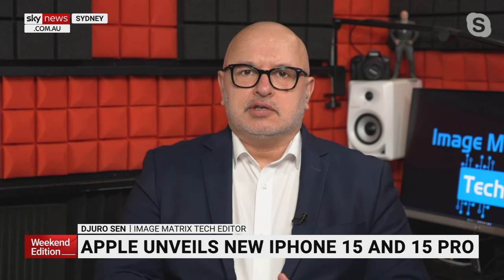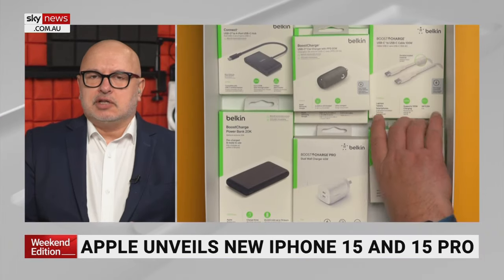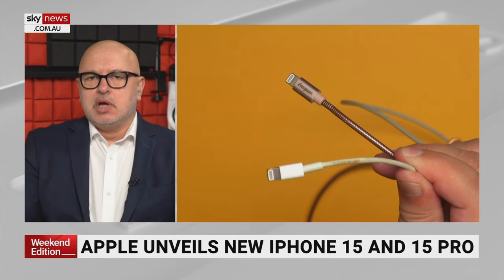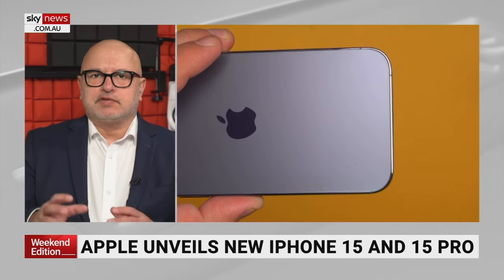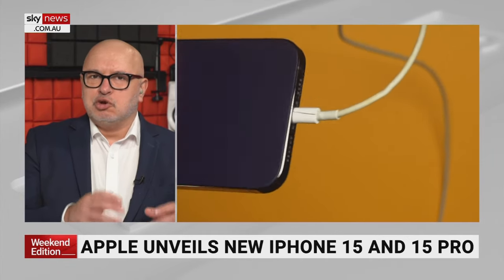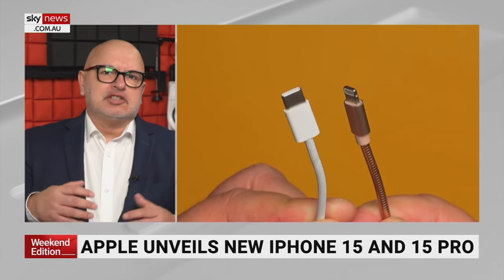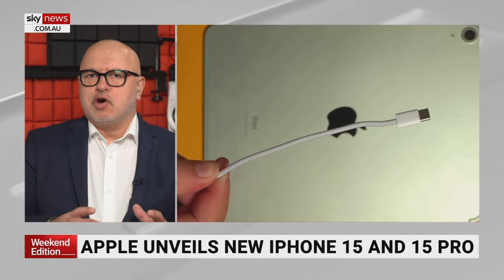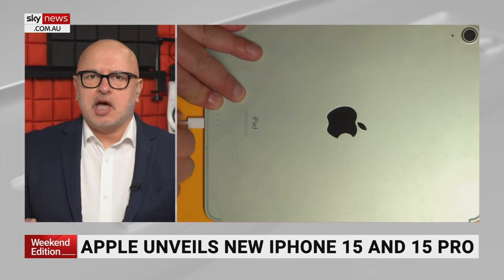A lot of people are talking about the new iPhone USB-C connector. The EU pushed Apple to join the USB-C standard, and it makes sense. However, on the base iPhone 15 model you're getting basically USB 2.0 speeds — just the shape of the plug is USB-C, at 480 megabits per second. The Pro models get up to 10 gigabits per second, which is 20 times the normal speed. Apple already does this with iPad and MacBooks. You just need to make sure you get the right cable with the Pro models to get maximum speed.